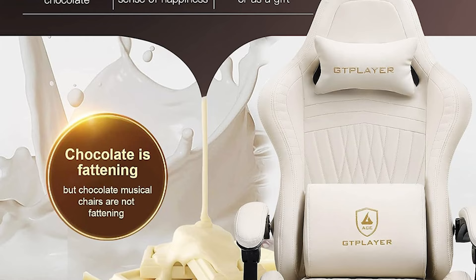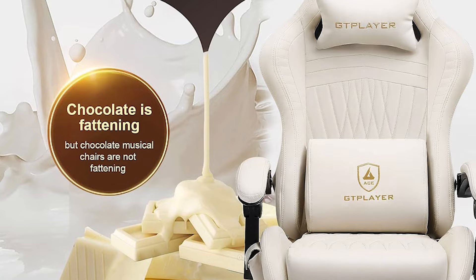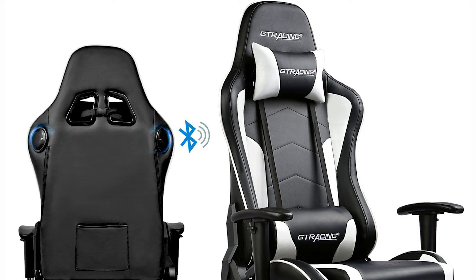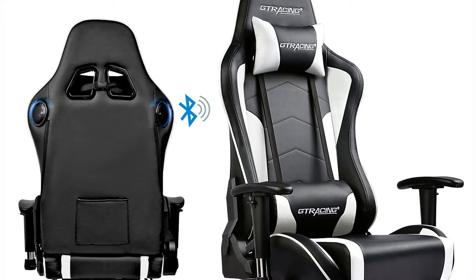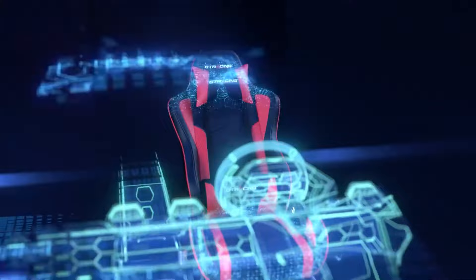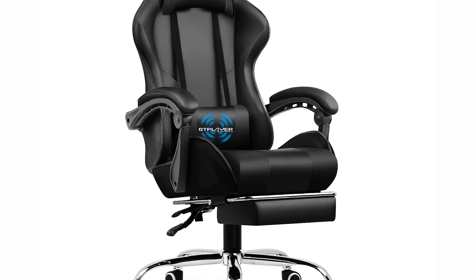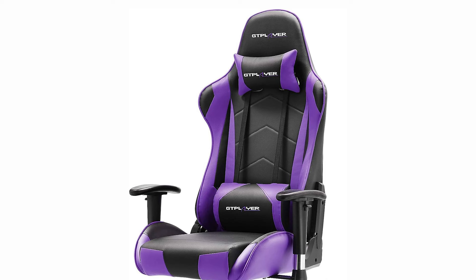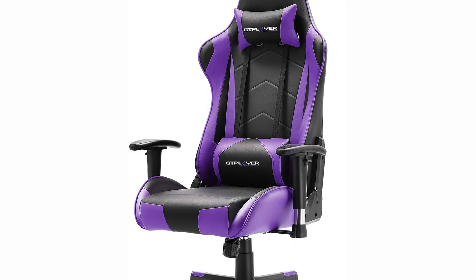Beyond its appearance, the chair boasts multiple adjustable settings, from reclining capabilities to armrest tweaks, ensuring gamers can find their perfect sitting position. The cushioning is plush, allowing for extended sessions without discomfort. The crown jewel of this chair is undoubtedly its built-in speakers. While it won't replace a high-end surround sound system, the audio adds a layer of immersion, especially during intense gaming moments — imagine feeling the roar of an engine or the beat of game music coming from right beneath you. The GT Player Gaming Chair with speakers is more than just a seat; it's a multimedia gaming experience.